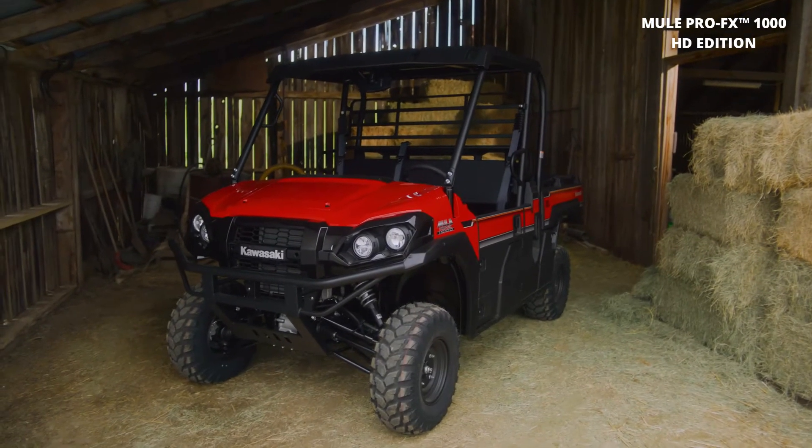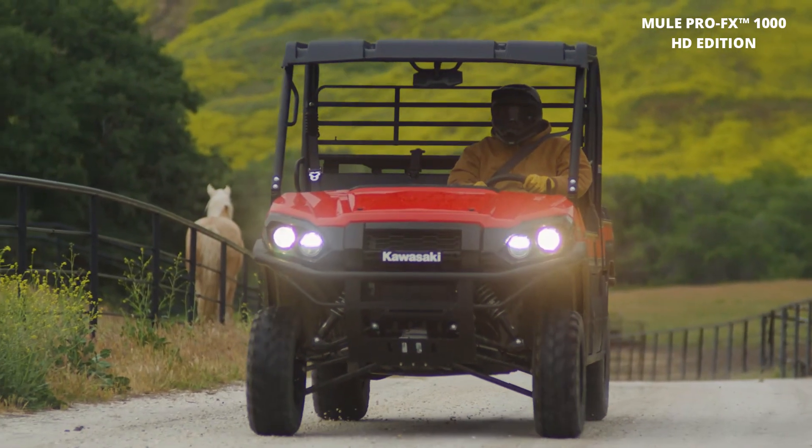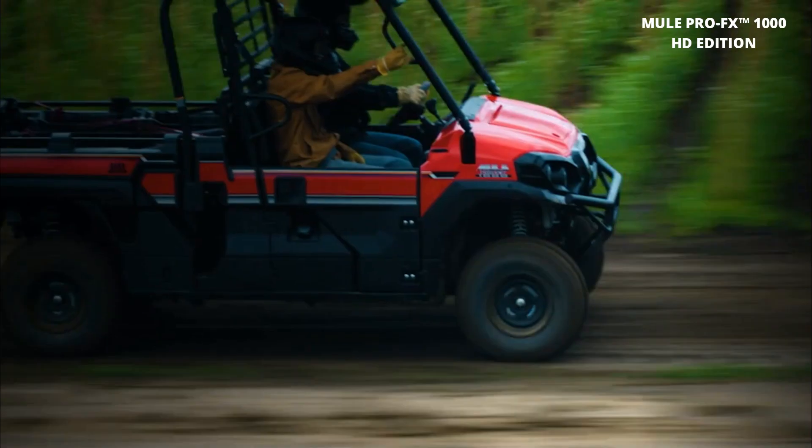No terrain is too tough for this beast. The Mule Pro FX 1000 HD Edition's powerful engine and advanced suspension system ensure a smooth ride even in the roughest conditions.